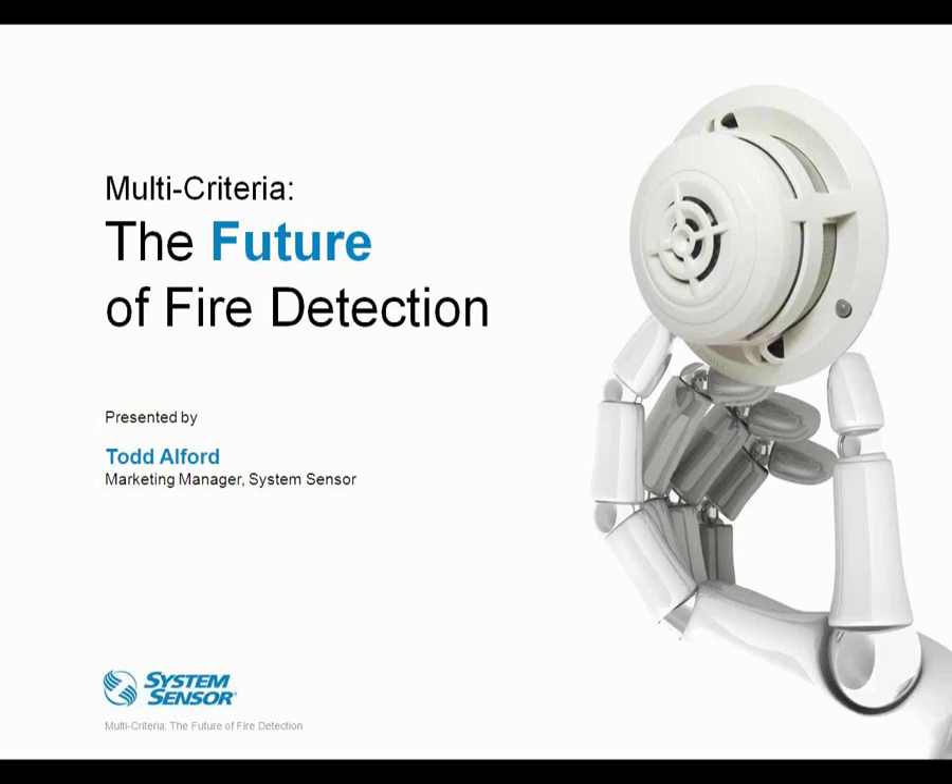Thanks, David. I'd like to also mention that with me today is Scott Lang, our R&D Manager. In case I get any really challenging questions, I've got good backup here. And Scott was responsible for some of the content of the material. Today's topic is multi-criteria, the future of fire detection.